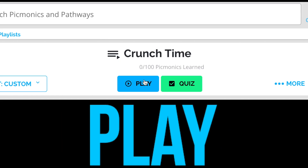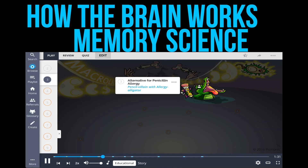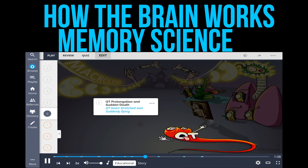Step three: play. Picmonic's methodology leverages memory science and how the brain works to create the most efficient way to master information.